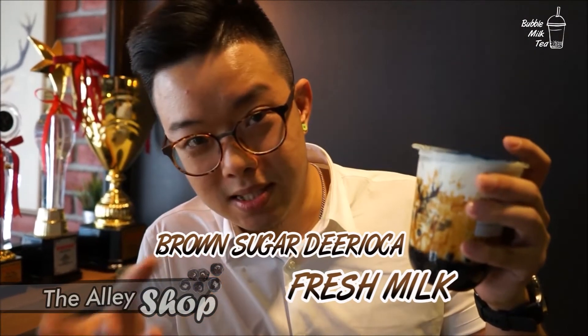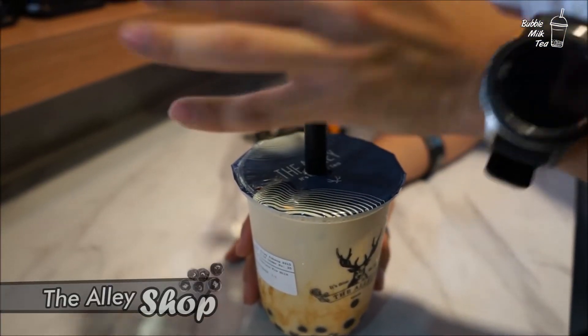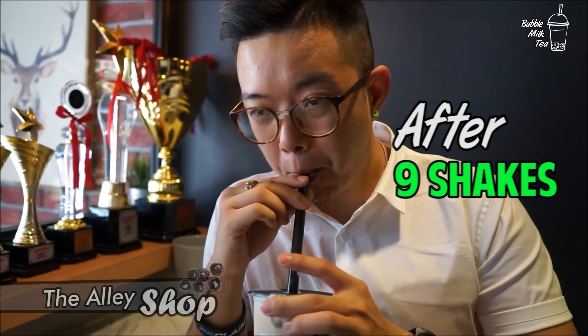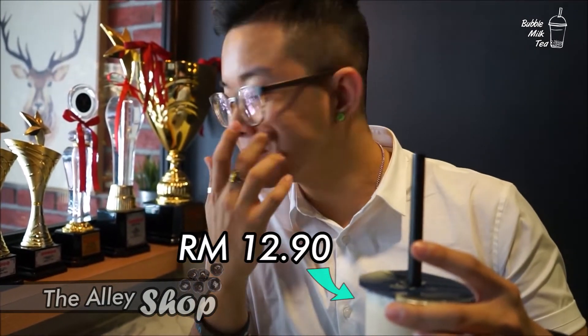My cameraman says he wanted to see some hand action. I don't know how sexy of a hand action he wants. After nine shakes — the de roca, the de roca is like amazing.